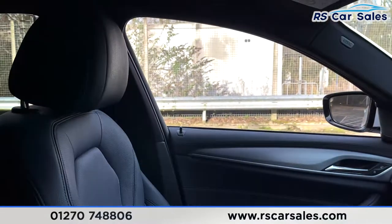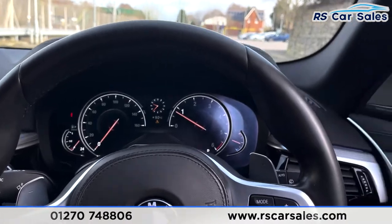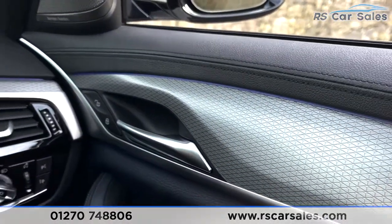The vehicle is ready to drive away today with free next-day nationwide delivery, competitive low finance, a fresh service, a fresh MOT, and it's also HPI clear. That is all from me on today's video - thank you for watching.